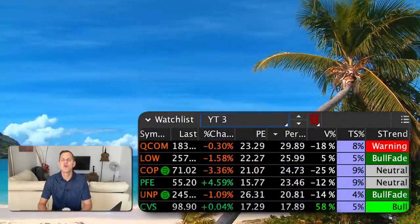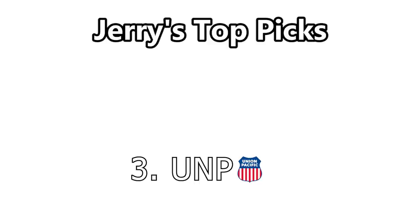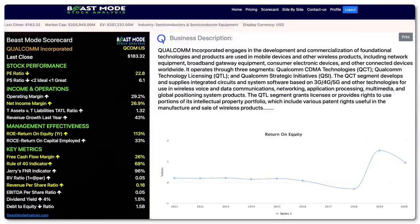Here are the six stocks we covered today showing their PE ratio, percent change over three months, volume percentage, the recommended trail stock, and the short-term trend for my buy-sell indicator. My top three picks based on the fundamentals: Number three is Union Pacific Corporation — strong fundamentally with a 27% net income margin and up 21% in the last three months, steady and under the radar. Number two is Lowe's — home improvement retailers are still struggling to keep shelves stocked, indicating demand is still high. My number one pick is Qualcomm, with a net profit margin of 27%, an impressive 68% Rule of 40, a revenue growth forecast of 18%, and a low PE ratio of 22.8.